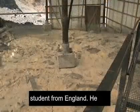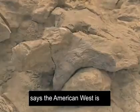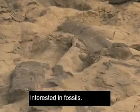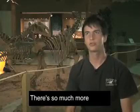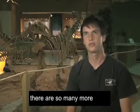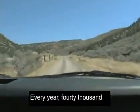Dean Lomax is a student from England. He says the American West is the place to be for people interested in fossils. There's so much more fossils to be discovered, and there's so many more actual dinosaur museums and paleontology museums.